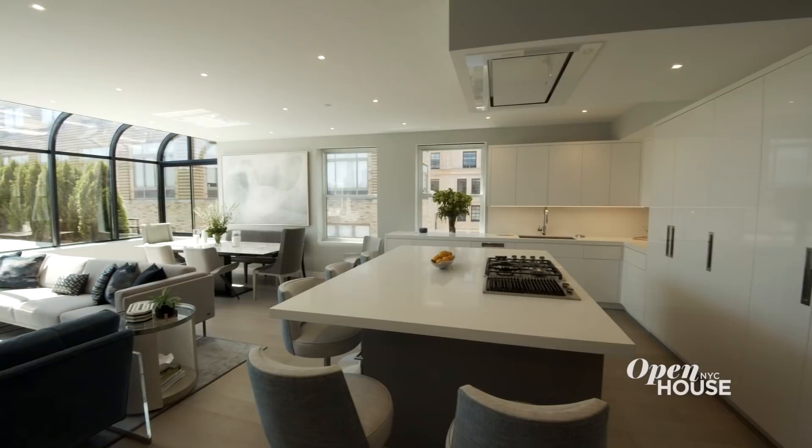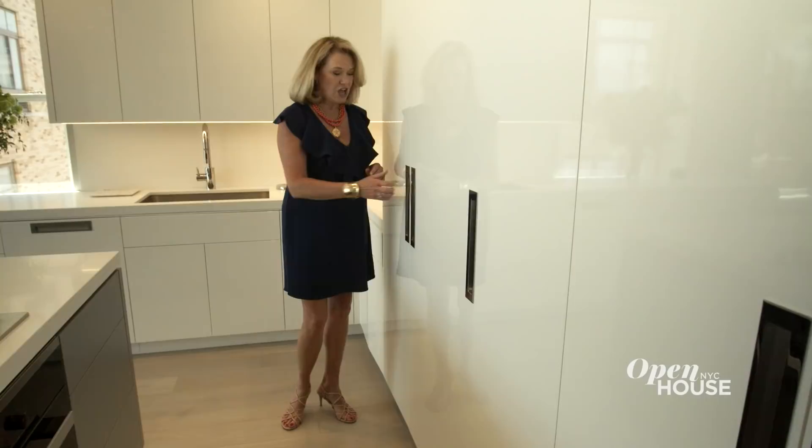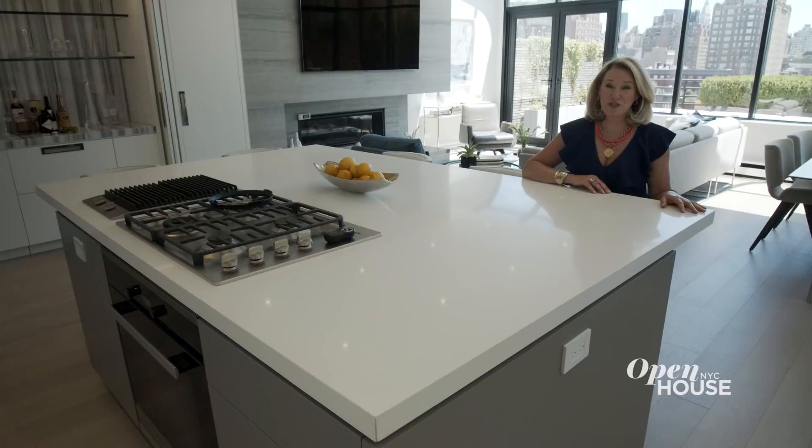The client wanted a sleek, clean kitchen — high gloss lacquer, no hardware. If you have larger appliances like a refrigerator or freezer and you still don't want hardware, these recessed poles are a great idea. You can easily grab on, but it's still flush with the door — it looks clean and beautiful. And with an island this big, you have enough room for everyone.